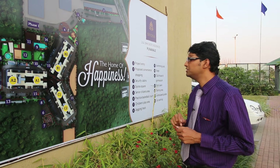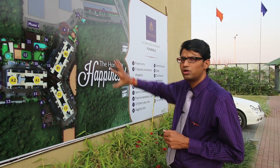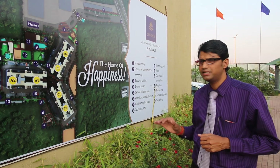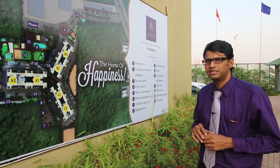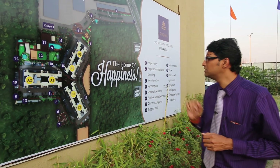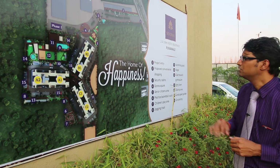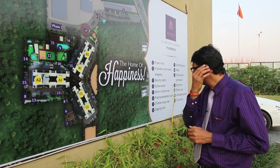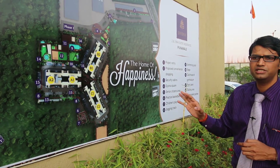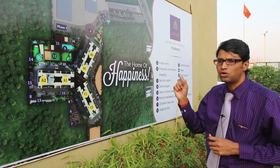Coming to the part which we launched in the year 2014 — phase one comprises of six towers, all are 14 storey. There are two levels of parking, one at the basement and one at the ground level, and 14 storeys of residential flats. If you see the layout of these buildings, you would see it is a kind of fan-shape design. The basic purpose of putting these buildings in such a way is to ensure that sufficient light and ventilation is available to each and every flat, and these are all non-overlooking flats.